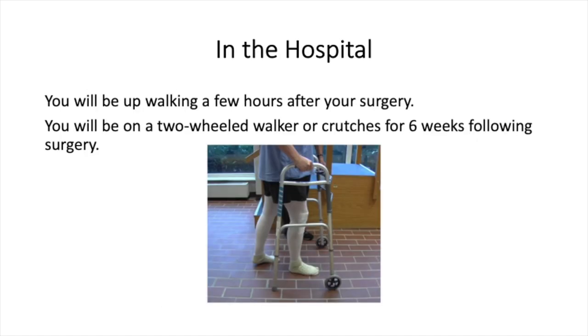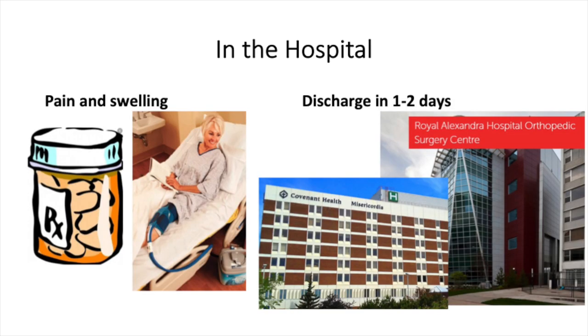In the hospital, you will be up on your feet and walking with your two-wheeled walker a few hours after surgery. You will use either crutches or a walker for six weeks following surgery. Most patients are allowed to put as much weight through the surgical leg as they can tolerate, with the rest divided through their arms on walking aids. Expect pain and swelling — use pain medications before exercises and elevate and ice the leg after activity. You will be discharged within one to two days, so have your driver ready.